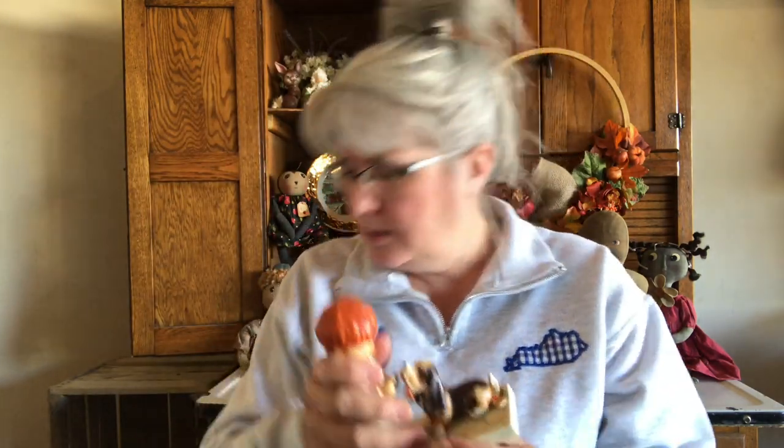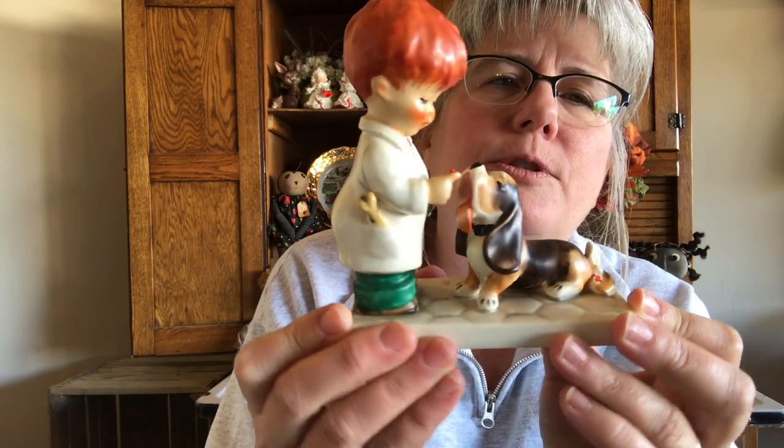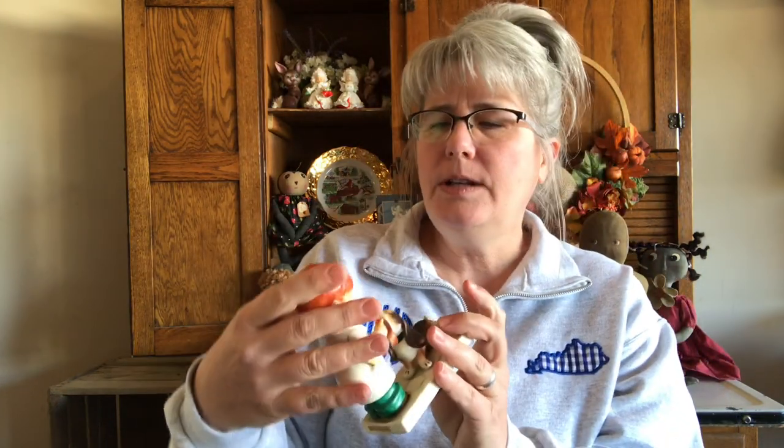This one is called 'Say Ah.' Here's the little paper on that. It's a little boy dressed like a doctor doing a little exam on his basset hound. So I thought that was very, very cute. The sticker's still on that one. These are the Goebels redheads — somebody actually told me that as a keyword to look up because I wasn't finding these. So thank you very much. I think that's all I got from her, so now let's go ahead and get started on the stuff from where they cleaned out the man's house.